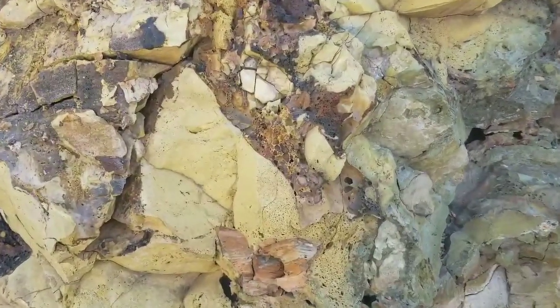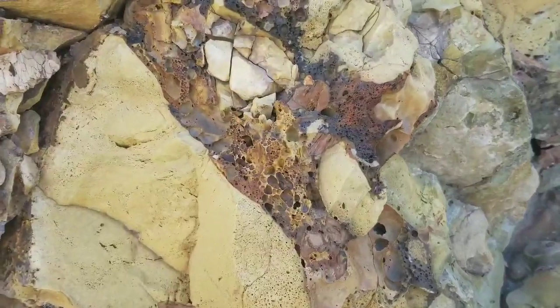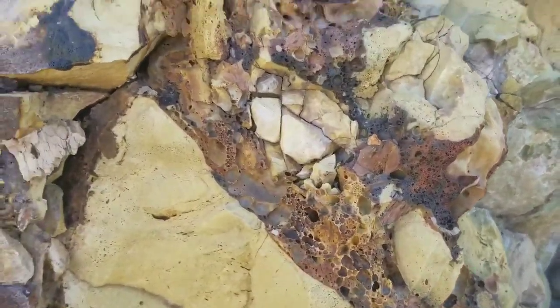You can see this seam of molten rock running through this boulder here.